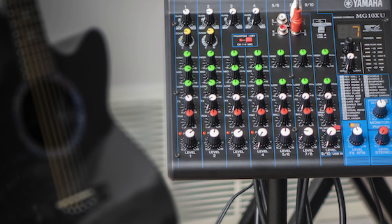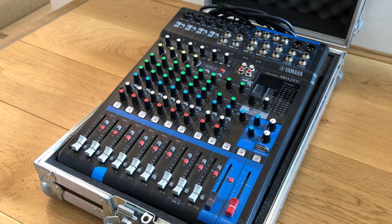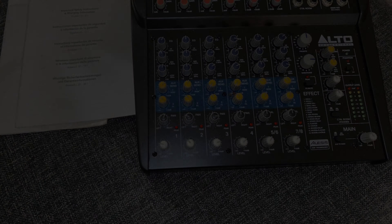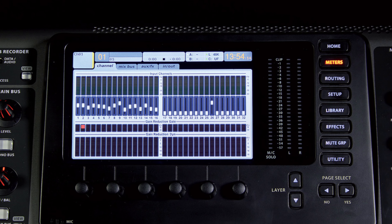Hi guys, welcome back to the channel. Today we've listed the top six audio mixers of 2021. Stay tuned till the end of the video and find out what you're missing so far. Links are in the description below if you're in a hurry. Let's get started.